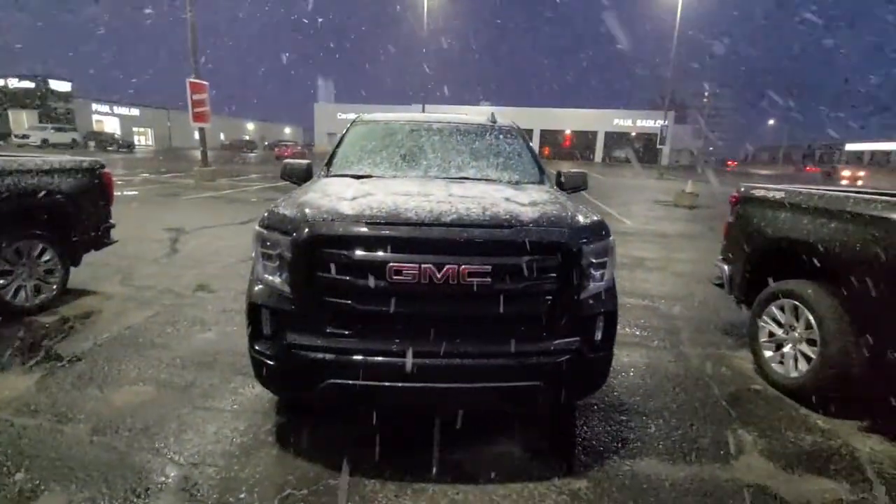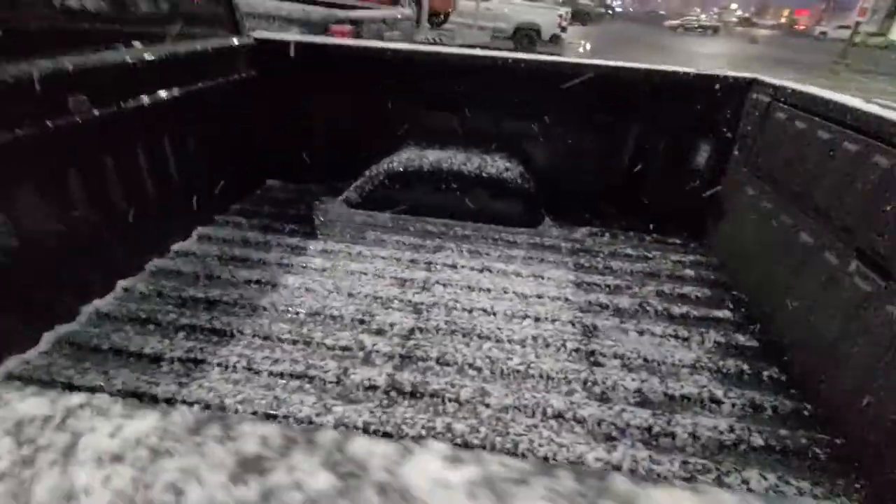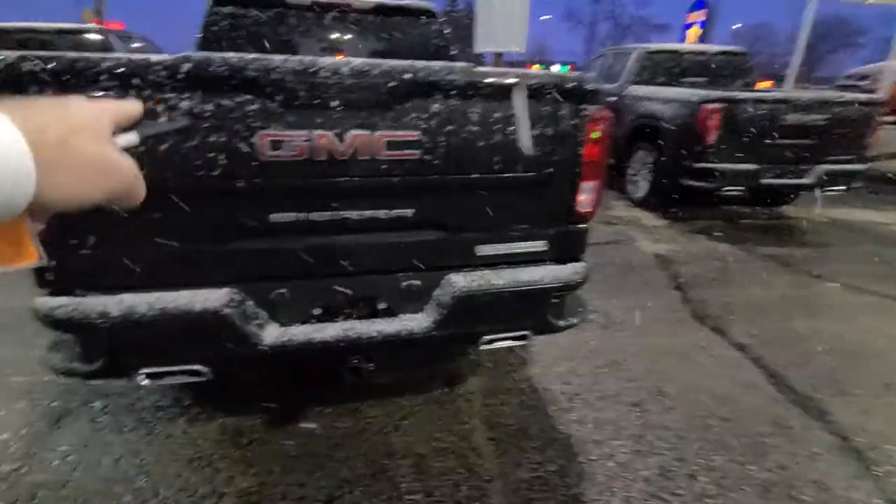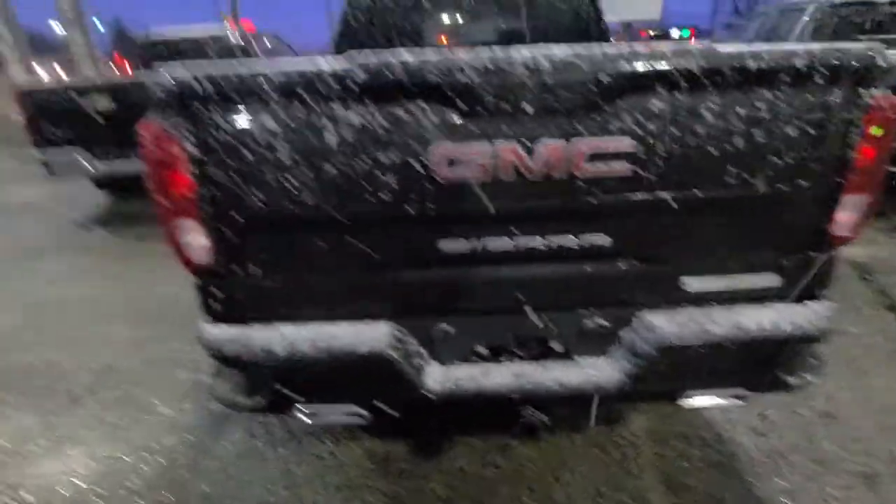We're going to send it out to have the spray-in liner put in tomorrow — they'll probably do that on Wednesday. It's an X31 off-road package, so it has the dual exhaust, and it does have the six-way tailgate, short box, and a big backseat for the kids.